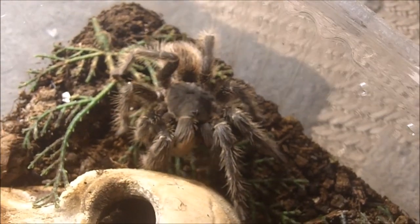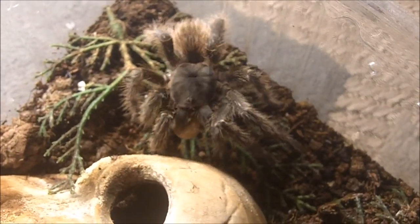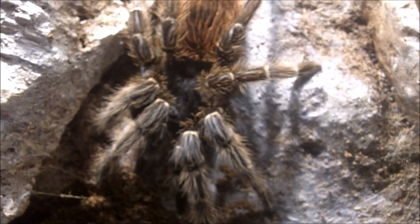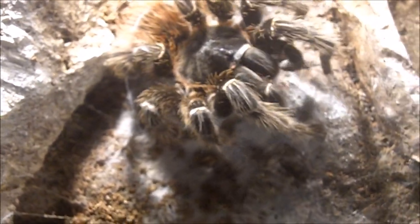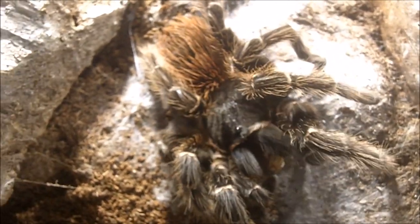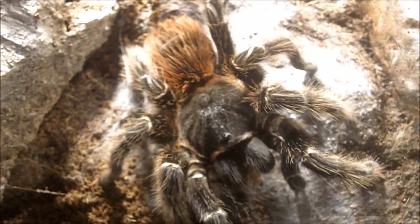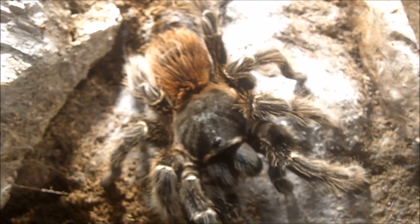Last but certainly not least, we're going to feed Big Marissa — my massive Lasiodora klugi, the Bahia Scarlet Bird Eater. She is my largest tarantula, approaching nine inches. And ladies and gentlemen, that concludes part one of my feeding video number 148.